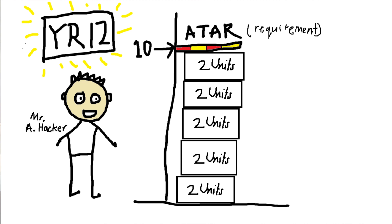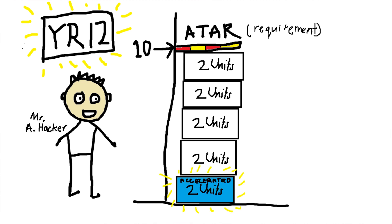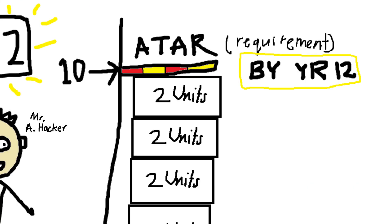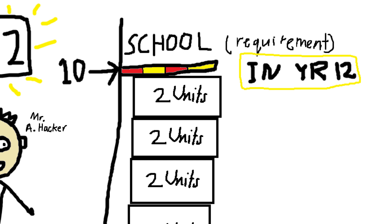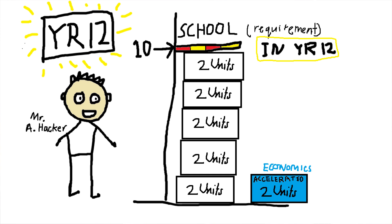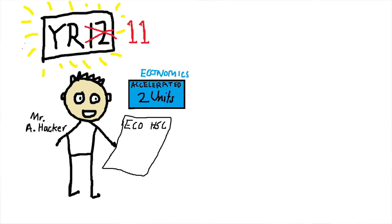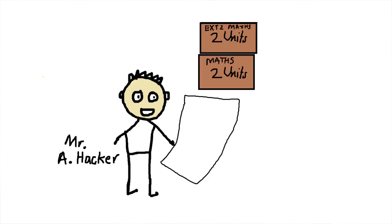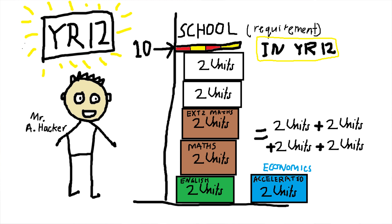You can also do accelerated subjects in year 10 or 11 that count as year 12 subjects toward the 10-unit ATAR requirement. I had already completed two units of accelerated economics in year 11 and knew I'd done quite well. With compulsory English (two units) and four units of maths including extension 2, that was already eight units — and maths was my strongest subject, so those would definitely count.